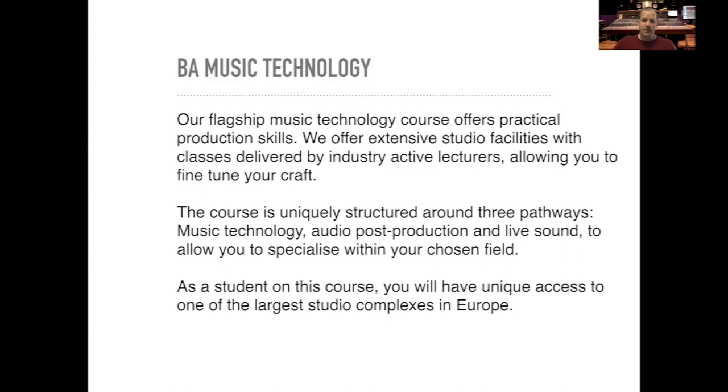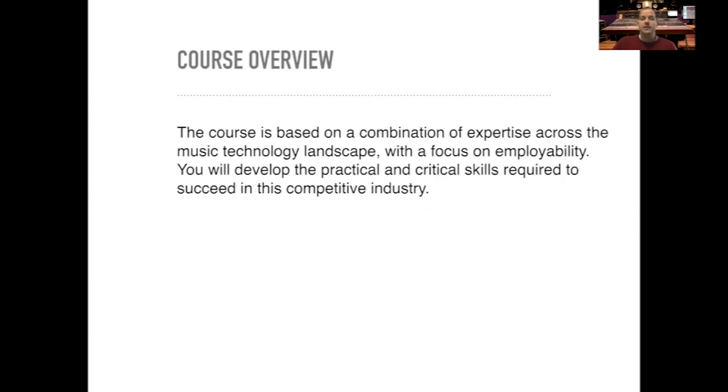As a student on this course you'll also have unique access to one of the largest studio complexes in Europe. The course overview is based on a combination of expertise across the different music technology areas and landscapes, with a focus on employability. You'll develop the practical and critical skills required to succeed in this competitive industry.